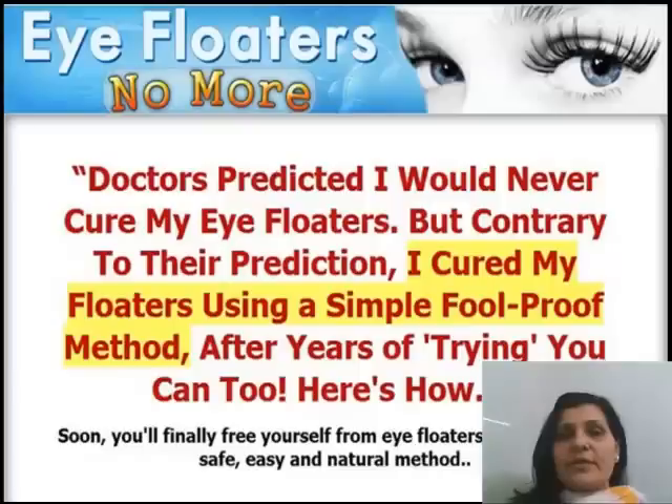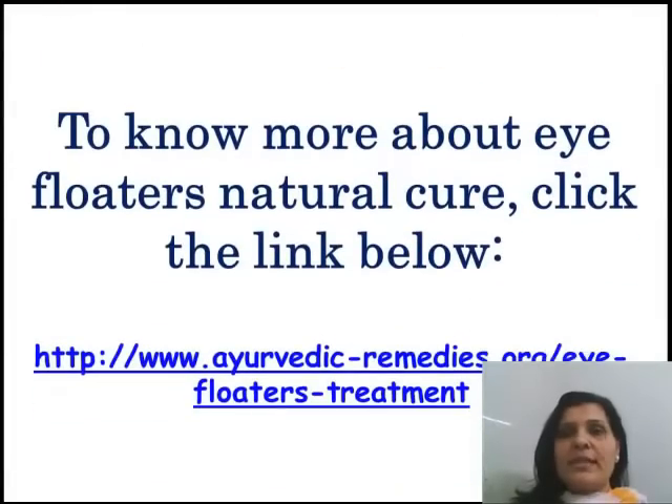Eye Floaters No More. Finally free yourself from eye floaters by following this system. To know more about eye floaters natural care, click the link below.